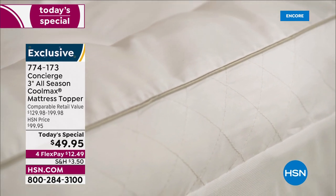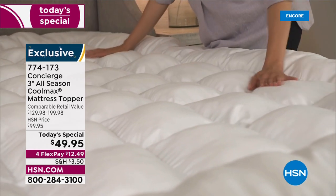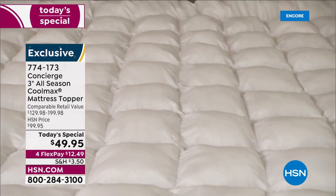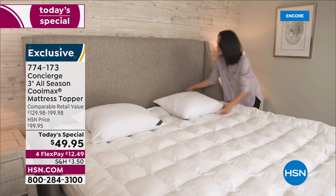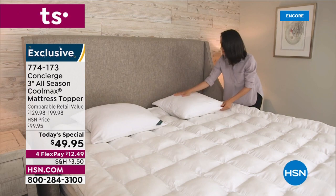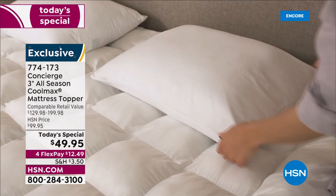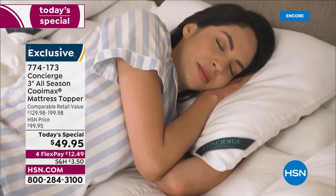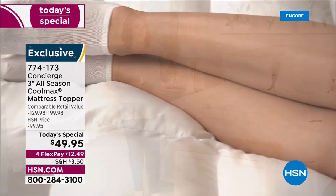Out in the industry you could pay up to $200 for a topper like this. Jump on in — we are very busy, over 500 orders in just the last seven minutes. Item number 774-173. Another 500 of you are waiting to get through.